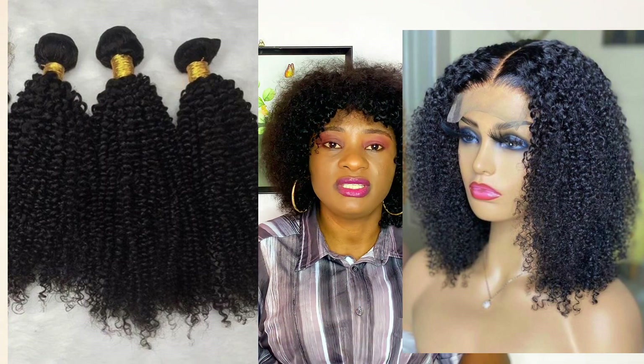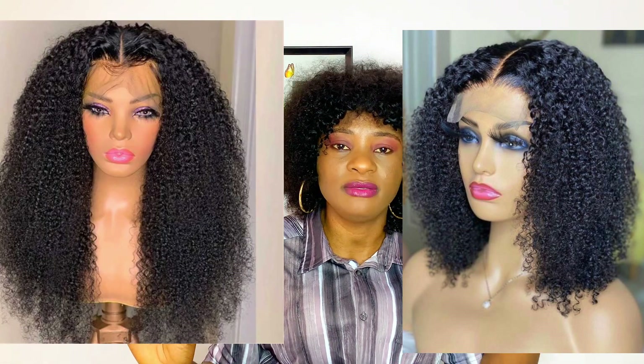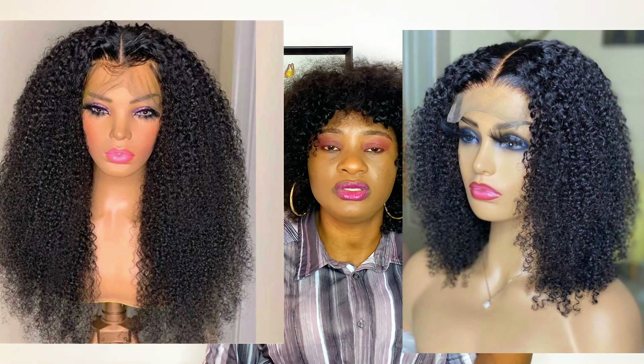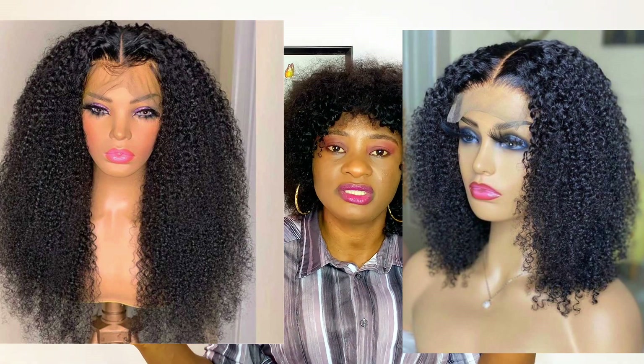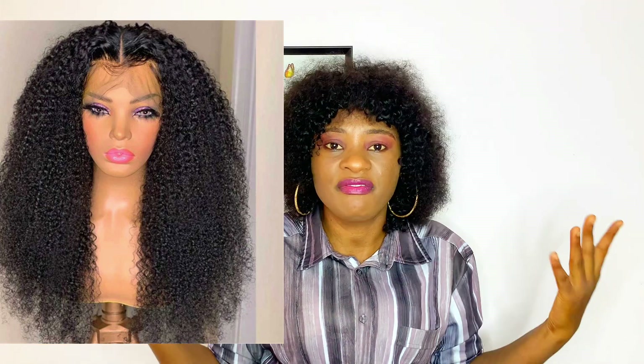The more you brush kinky coils, the finer and fuller they get. They look very fine when brushed out. If you apply water they come out fine, but they don't retain that wet look for a long time. Kinky coils are the type that whether you brush them or not, they still come out nice.